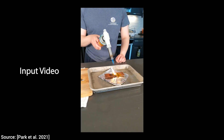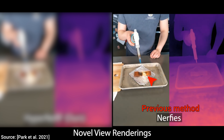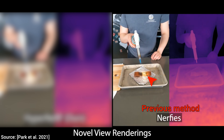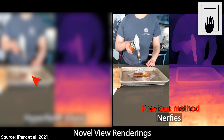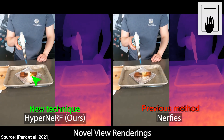The previous nerfie technique from just a year ago had a great deal of trouble with this chocolate melting scene. Look — tons of artifacts and deformations as we move the camera. Now, hold on to your papers, and let's see if the new method can do even this — now that would be something. And wow, outstanding.